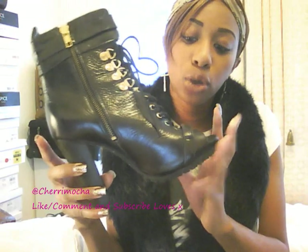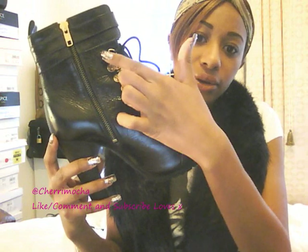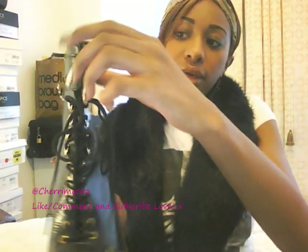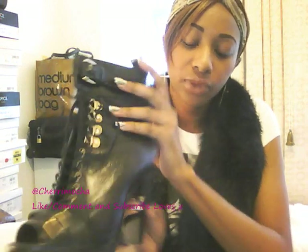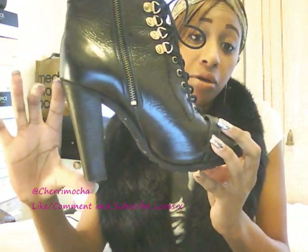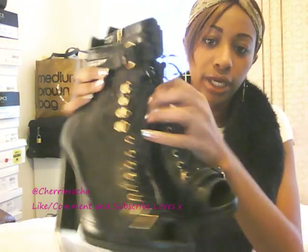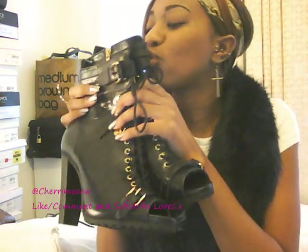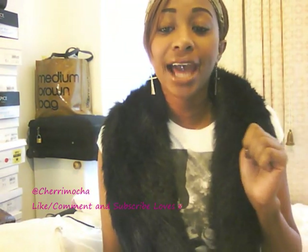These are the Topshop Ava boots. They've got a zip at the side for easy access, or you can lace them up if you wish. There's a buckle at the top, a buckle on the front just above the toes, and it's a peep toe with a good-sized heel. Both of them together — they are so lush, I could kiss them all day.